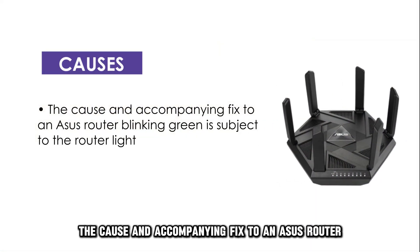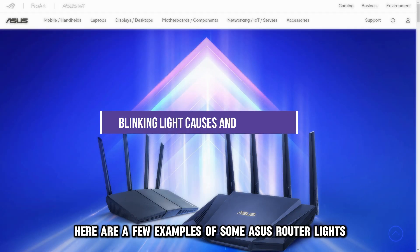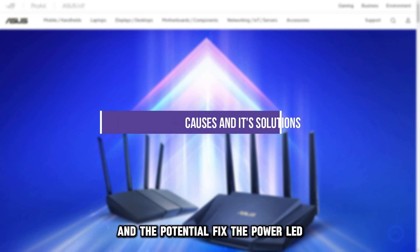The cause and accompanying fix to an ASUS Router Blinking Green is subject to the router light. Here are a few examples of some ASUS Router lights, their causes for blinking green, and the potential fix.